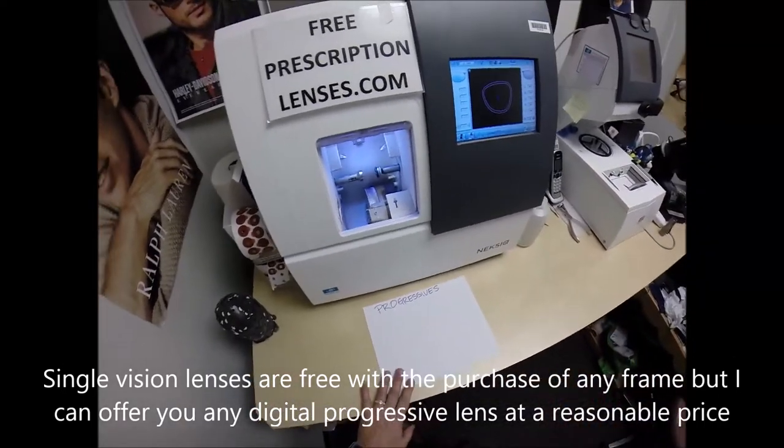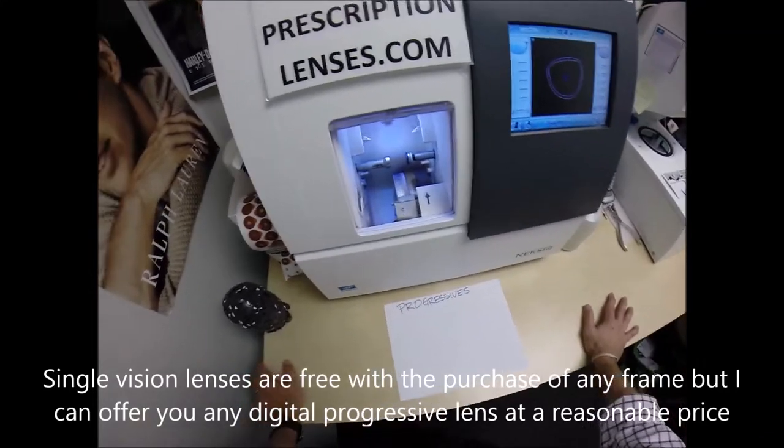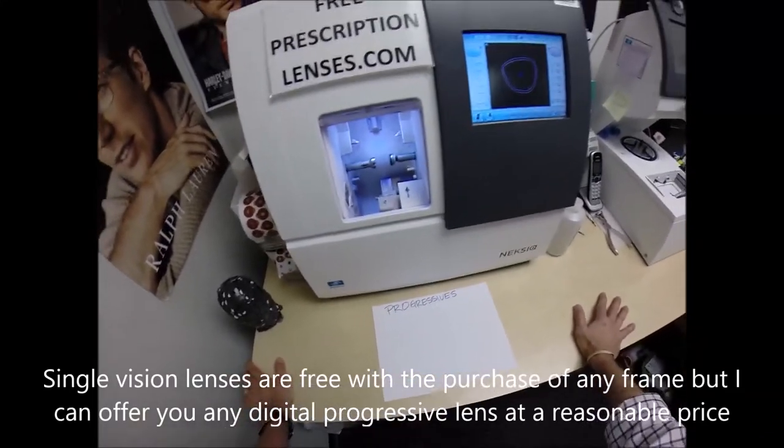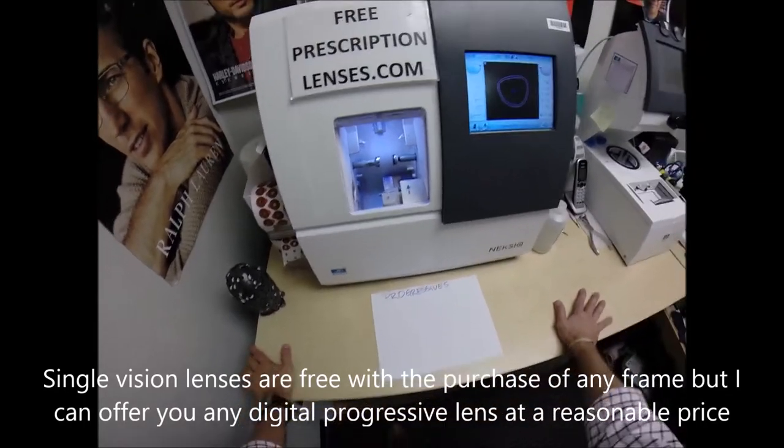I had people get the same frame and the same size with the same lens from different parts of the country. That rarely happens, but I want to show you how to wear a Progressive for the very first time.